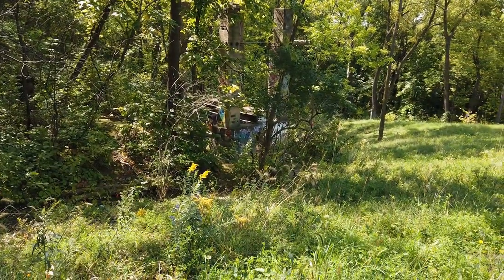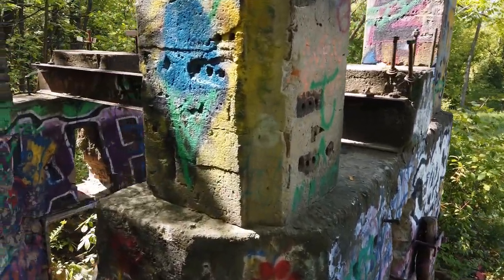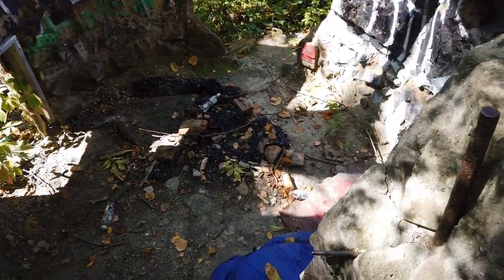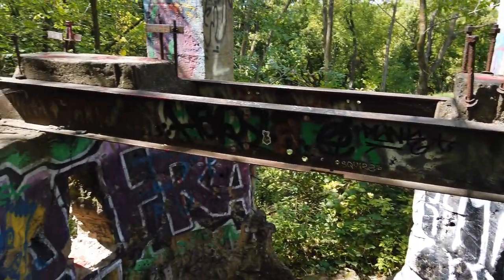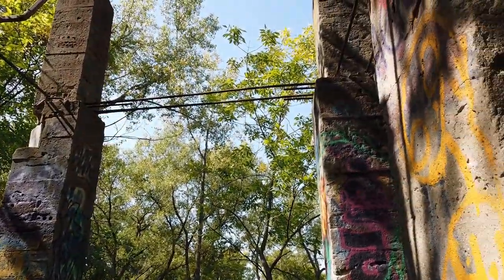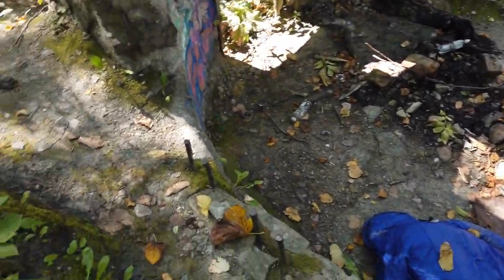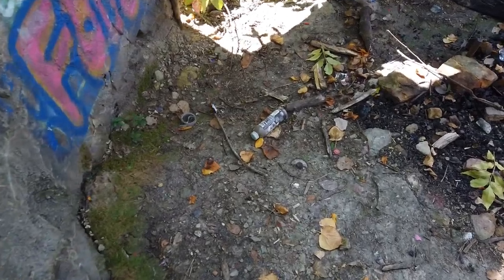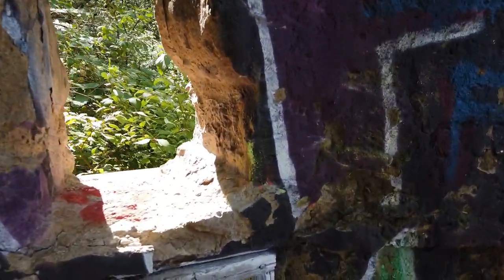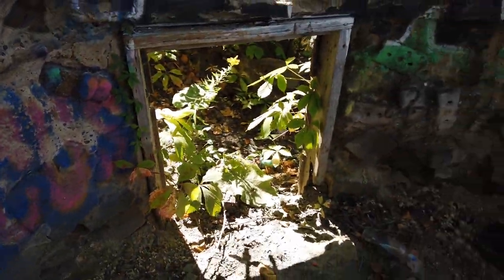There's also this old structure out here. I don't know what this thing is — I think it's a little window or door.